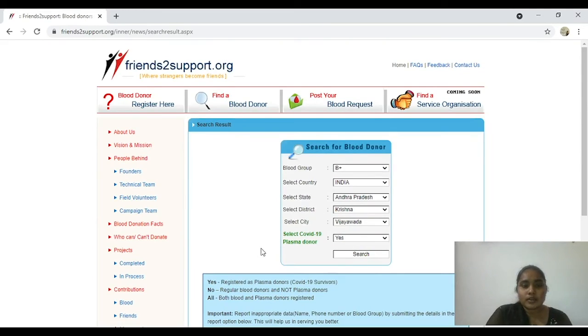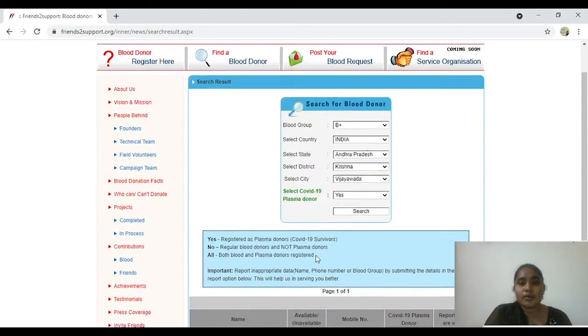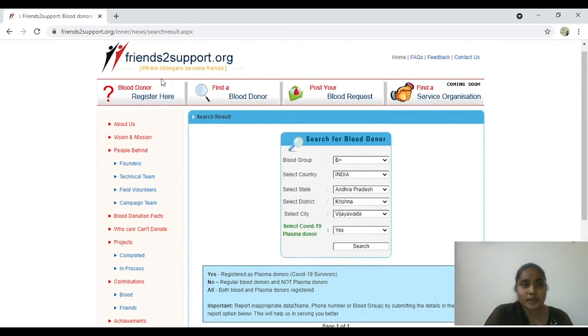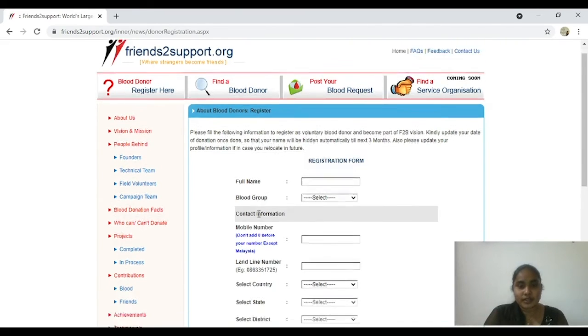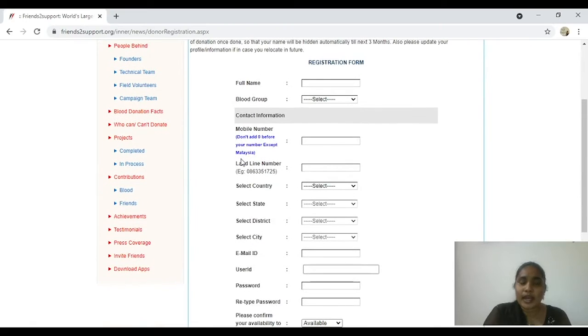You will then be taken to a page similar to this, where you will have a list of names and their mobile numbers. You can call these numbers and get help. If you are a new donor or a patient who has recovered from coronavirus and wants to donate your plasma, then you can register. You can see something that says 'Blood Donor, Register Here.' If you want to donate blood, please register here. When you go to the registration window, you will find a registration form. If you want to donate COVID-19 plasma as a recovered patient, then please say yes, register, and you can be a donor and help many people.